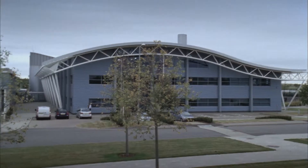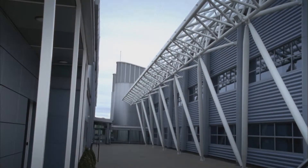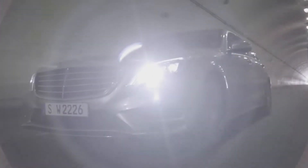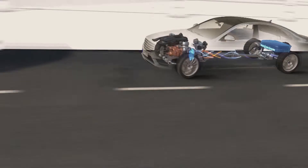Engine and KERS were made by the high-performance experts in Brixworth, and this technology found its way back to the road. The new S500 plug-in hybrid draws many advantages from what's been learned on track.